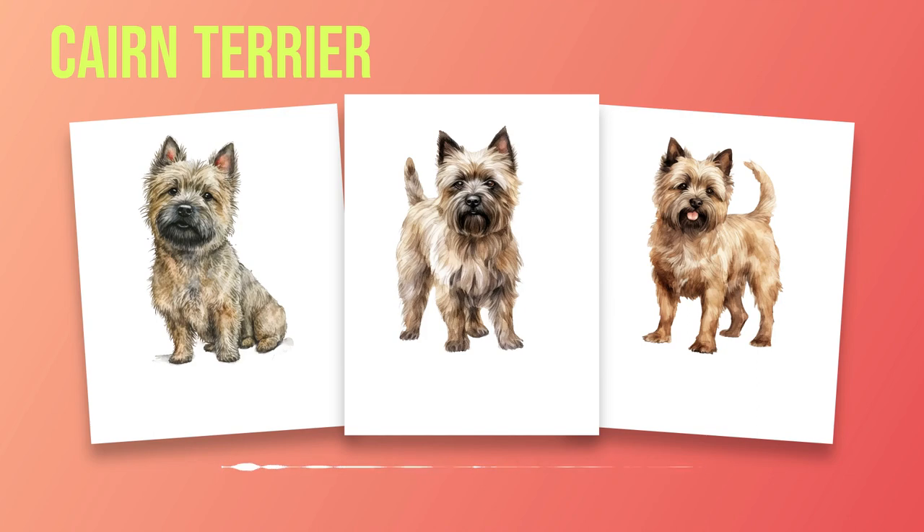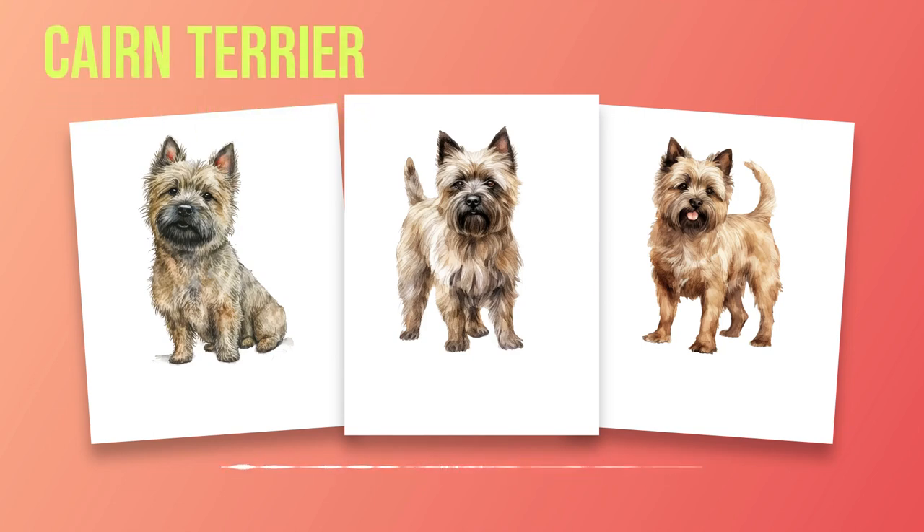Training is key to a well-behaved Cairn Terrier. Chapter 6 will provide training strategies tailored specifically for this breed's characteristics, addressing common behavioral issues that may arise along the way. It is essential to address any health concerns they may face throughout their lives. In Chapter 7, we will shed light on hereditary health problems specific to Cairn Terriers so that we can take proactive measures in ensuring their well-being through regular check-ups and preventive care. Chapter 8 delves into living arrangements suitable for Cairn Terriers. Whether you reside in an apartment or have a spacious yard, these adaptable dogs can thrive in various environments as long as they receive proper attention and exercise.